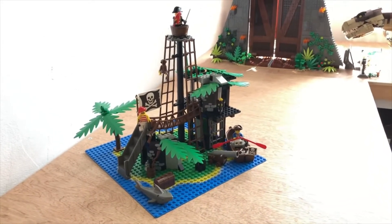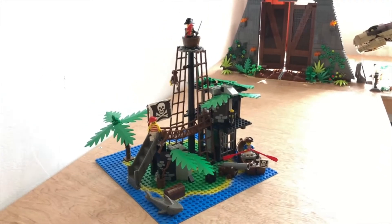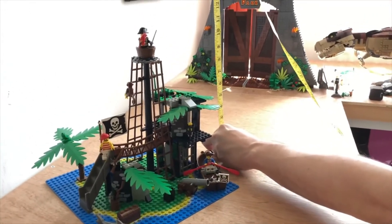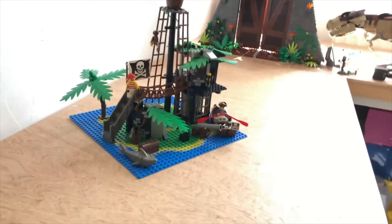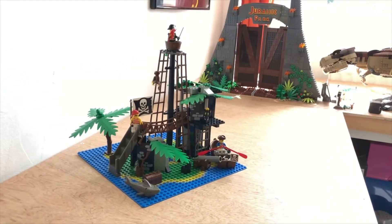Let's have a look at exactly how tall. I've got the dimensions if you want them. About 12 inches with figure, just under 11 inches without figure, with the crow's nest. And it has a 32 by 32 base plate. Lovely — that's really cool for classic.